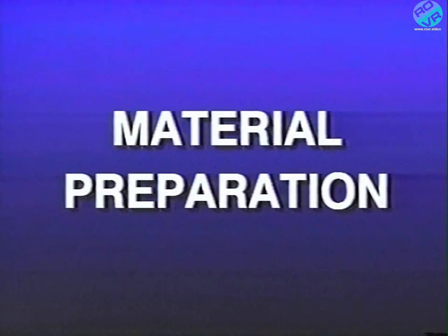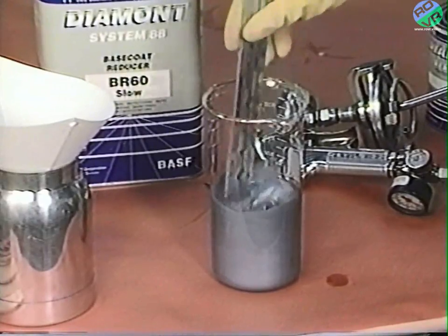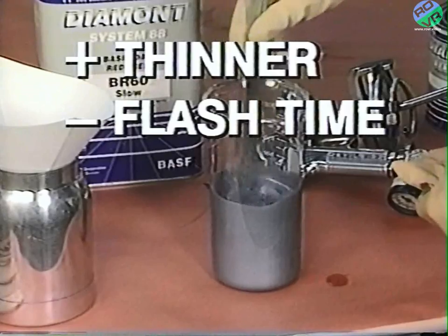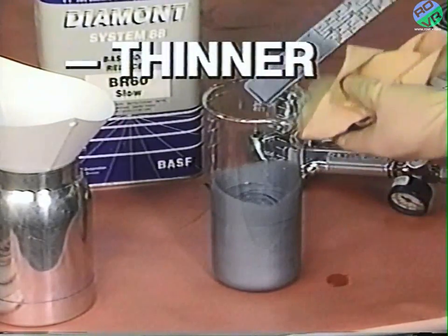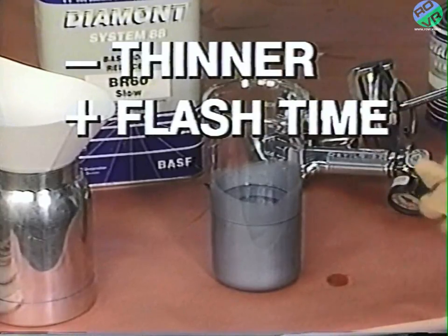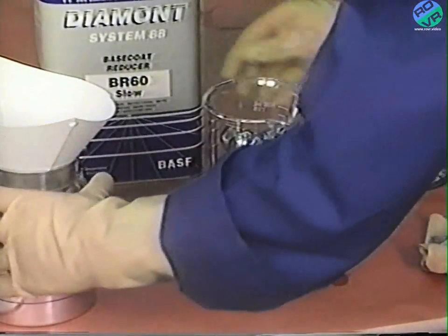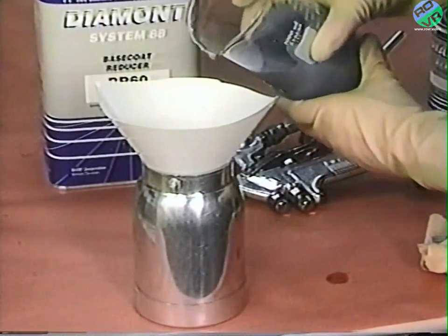Material preparation is another factor. Increasing the base coat reduction ratio by using more thinner will decrease the flashoff time, resulting in a lighter color. Less thinner will increase the flashoff time, producing a darker color. It's important that you carefully choose the proper thinner or reducer and match them for the present shop conditions.